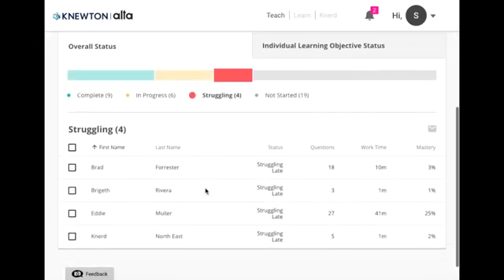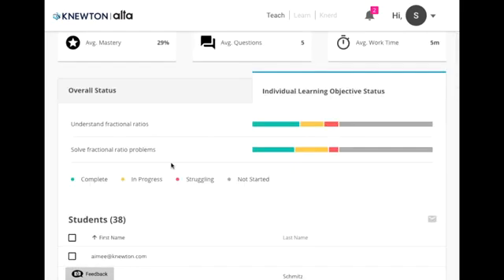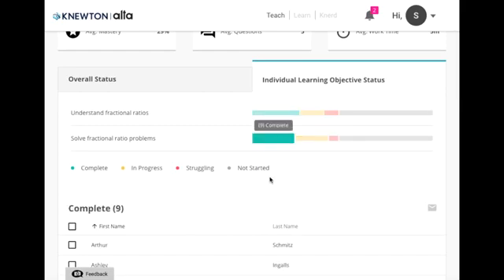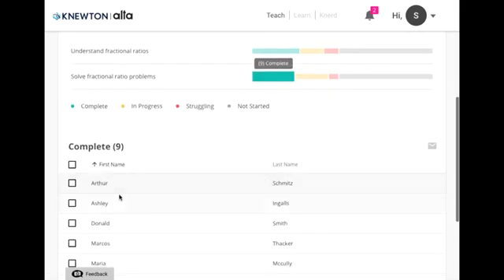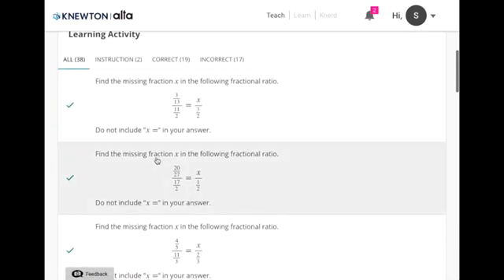You can choose any group of students and email any or all of them. You can also click on the individual learning objective status to view the learning objectives in the assignments, which you choose when you set up your course, and how your students are performing in each of them. By clicking on a student's name you can also see all of the work he or she has done down to the answer they chose and the feedback they received.